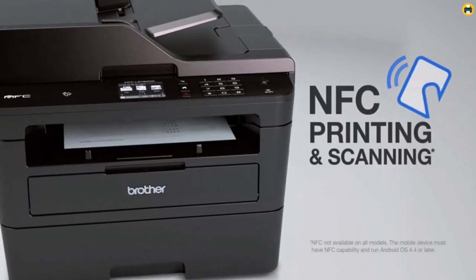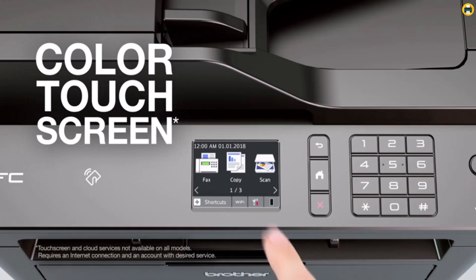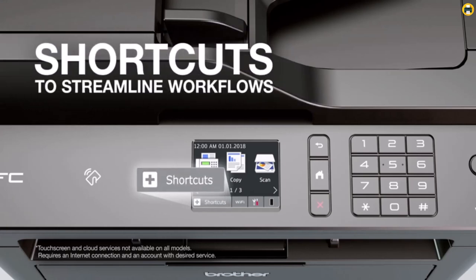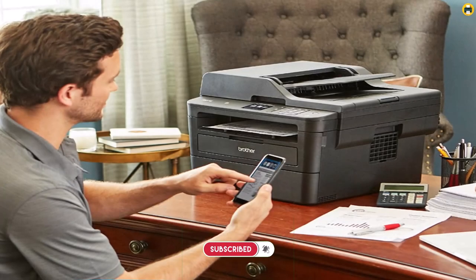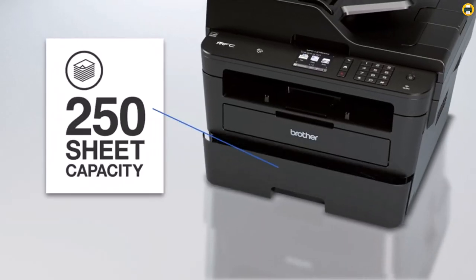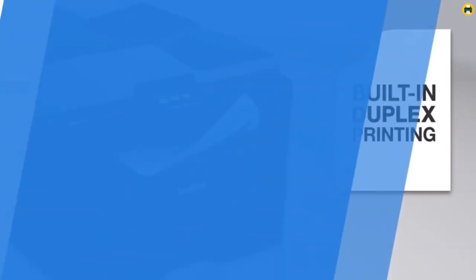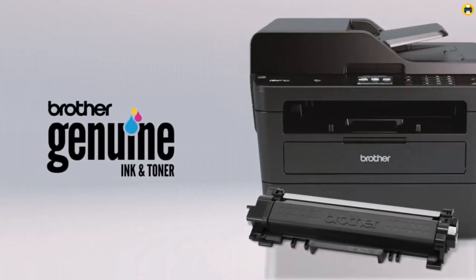It includes a 2.7-inch color touchscreen which provides direct access to popular cloud services such as Dropbox, Google Drive, Evernote, and OneNote. With Brother's Refresh Easy Print subscription service, you can save up to 50% on toner for a low monthly payment, and the printer comes with 1,000 bonus pages when you enroll within 7 days of setup. Overall, the Brother MFC-L2750DW Monochrome All-in-One Wireless Laser Printer is definitely one of the best black and white printers on the market, with great features that make it a must-have for any busy home or small office.